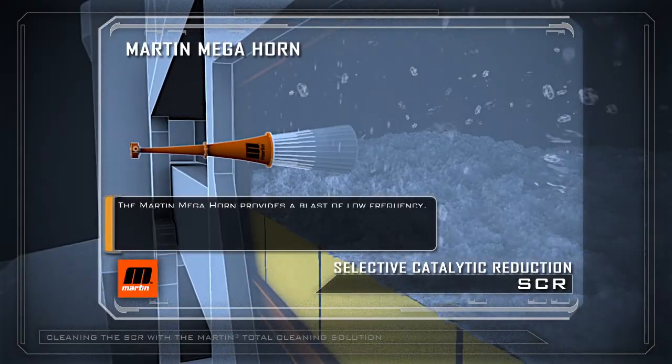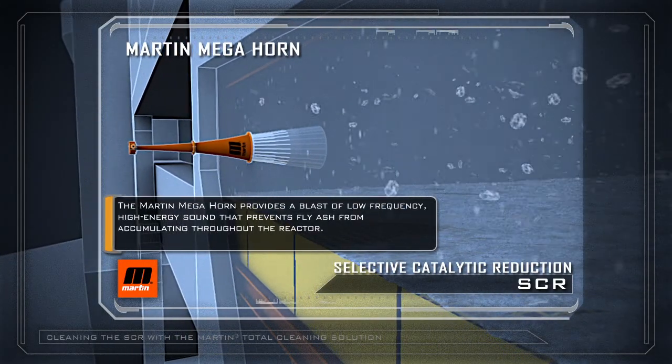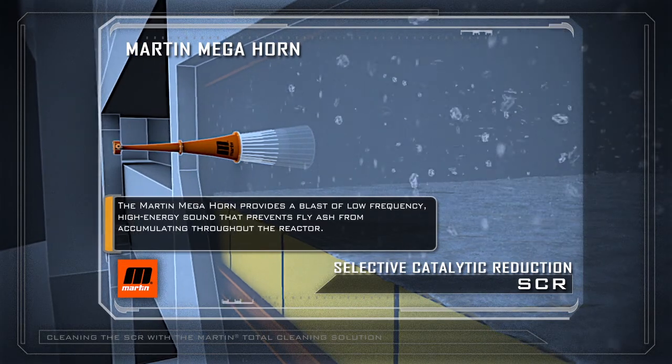The Martin Megahorn provides a blast of low-frequency, high-energy sound that prevents fly ash from accumulating throughout the reactor.